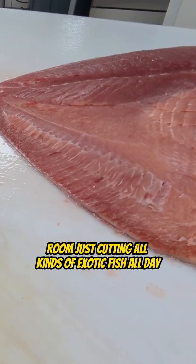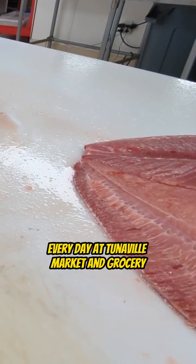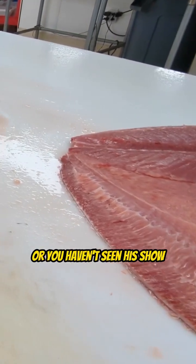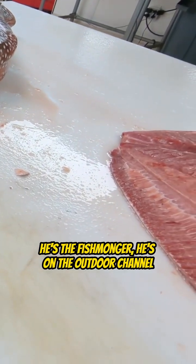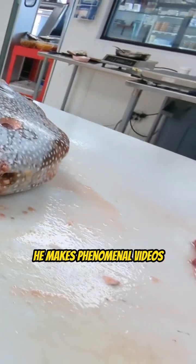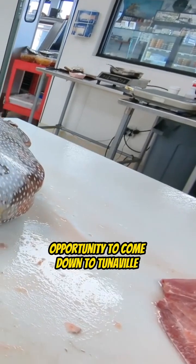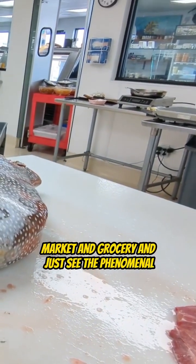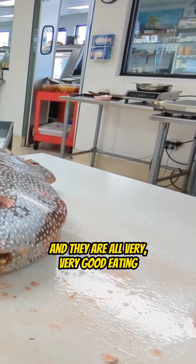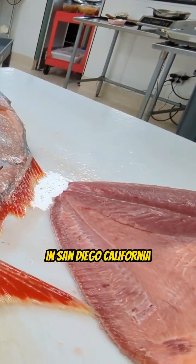Renee's constantly in the back room just cutting all kinds of exotic fish all day, every day at Tunaville Market and Grocery. If you haven't been to Tommy's place or seen his show, he's the fishmonger on the Outdoor Channel — he makes phenomenal videos and has a big following. I would love for all of you to come down to Tunaville Market and Grocery and see the phenomenal amount of exotic fish that Tommy has to offer. They are all very, very good eating, and Tommy will teach you all about them at Tunaville Market and Grocery in San Diego, California.